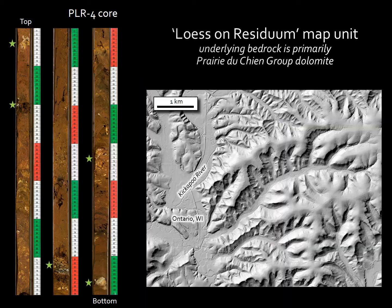The next three slides depict core data and surface morphology associated with each of the three bedrock units as they cap the upland surfaces. On the left of each slide are three discrete portions of a single representative Geoprobe core, each image showing 70 centimeters of the core. They are laid out so the uppermost portion of the core is on the left and the lowermost portion is on the right. The LiDAR hillshade image on the right side of each slide will be shown at the same scale on all three slides.